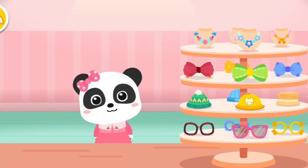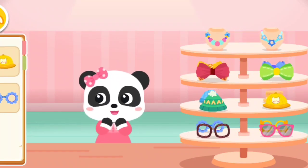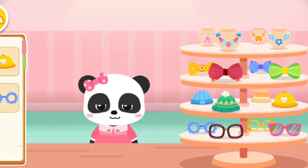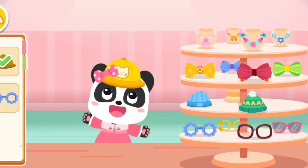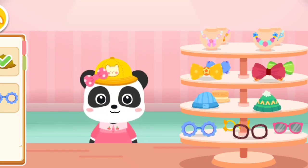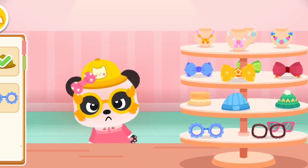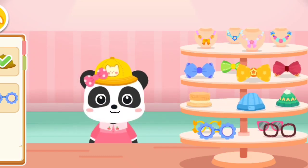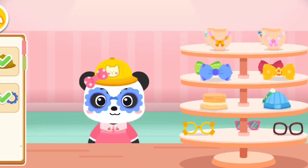Accessory Area. We have many pretty accessories. Which one do you like? I'd like to have these. Hat. It fits you perfectly. Glasses.